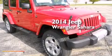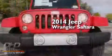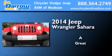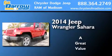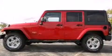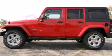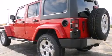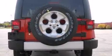This is a brand new 2014 Jeep Wrangler Sahara. Its top features include the U-Connect infotainment system, skid plates, a heavy-duty suspension, and traction control and stability control systems.